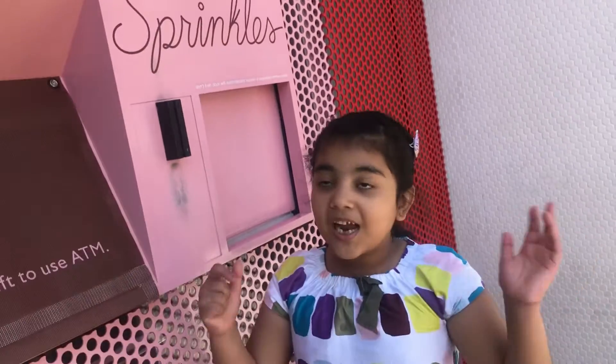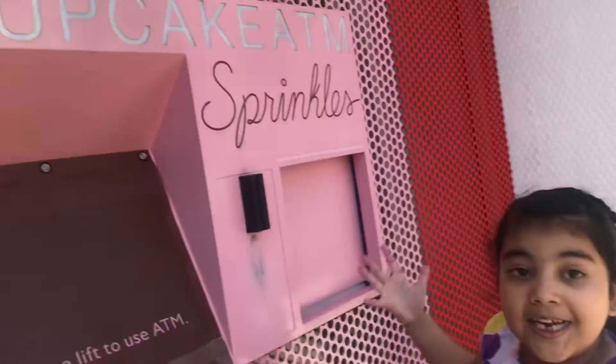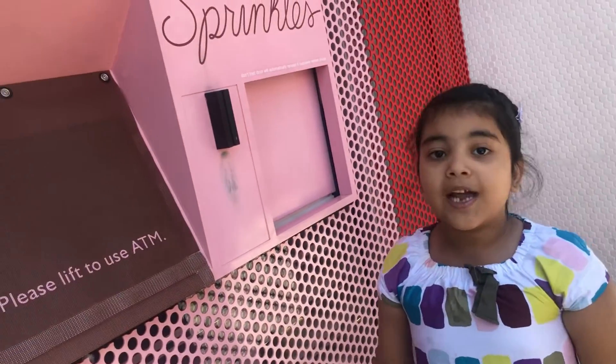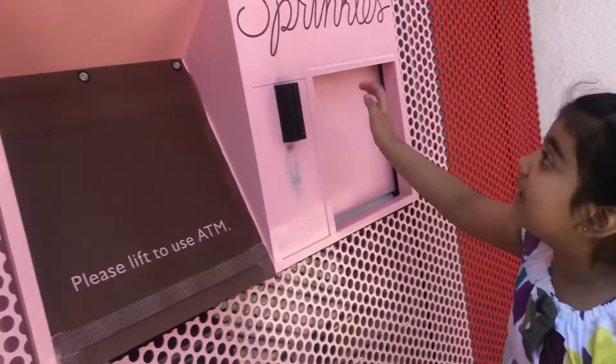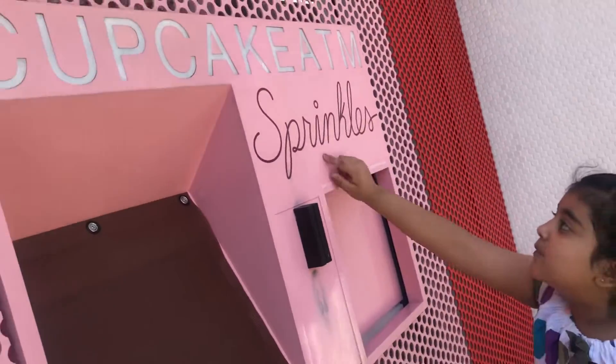Hi guys, I am Mr. Kuru and we are at Cupcake ATM. I have seen a Cupcake ATM for the first time. It is actually our name — Cupcake ATM Sprinkles.